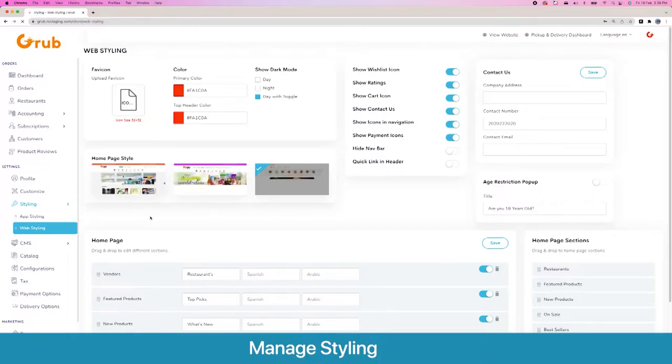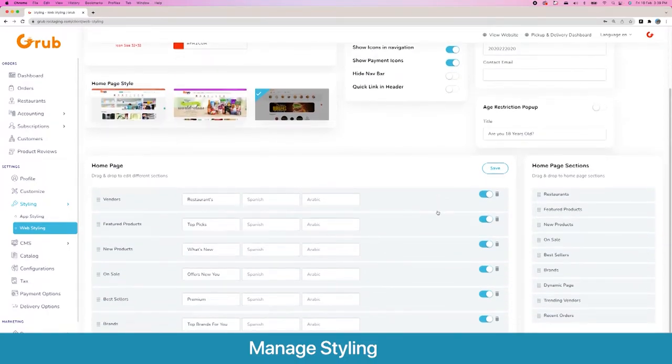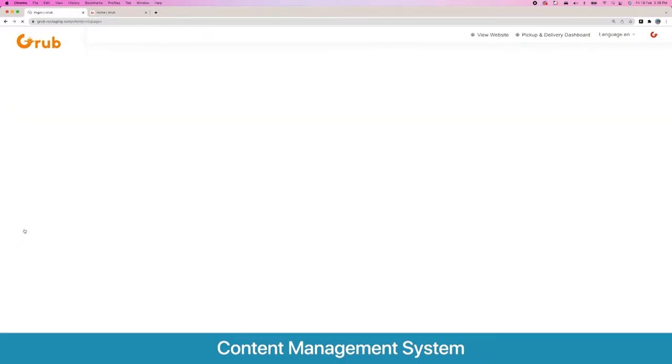Here are the options for web styling: setting a favicon, primary and top header colors, and giving users the option of day mode, night mode, or both. There are various home page template styles — the third one is the most recent. You also have a contact us section, an age restriction pop-up for products like cannabis that are restricted in some territories, and home page sections which you can drag and drop and rename. You can also place dynamic HTML as well.